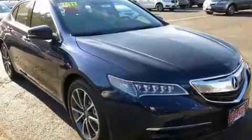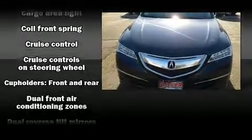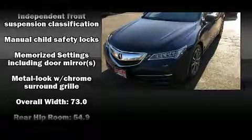Come test drive this 2017 Acura TLX. This four-door sedan is waiting for you to take home. All of the premium features expected of an Acura are offered, including heated seats, rain-sensing wipers, and the power moonroof that opens up the cabin to the natural environment.